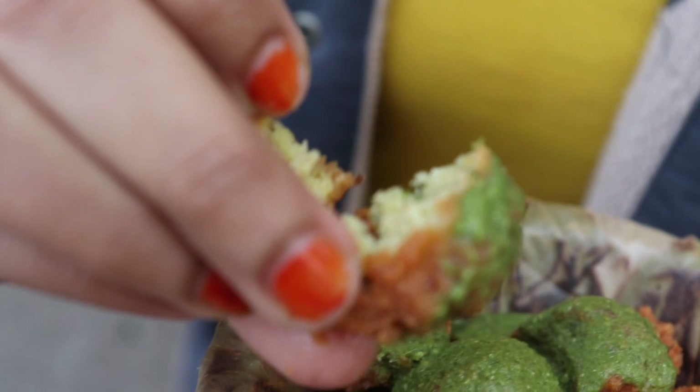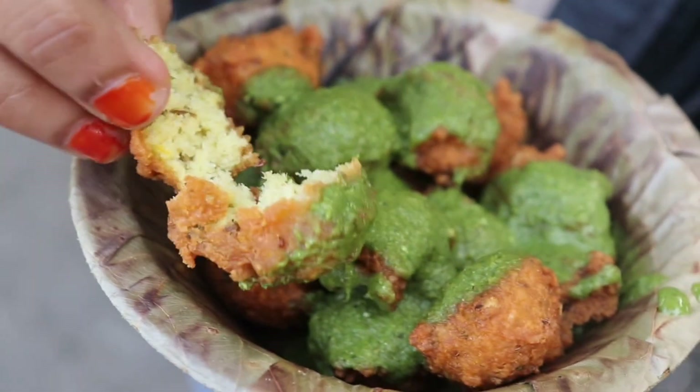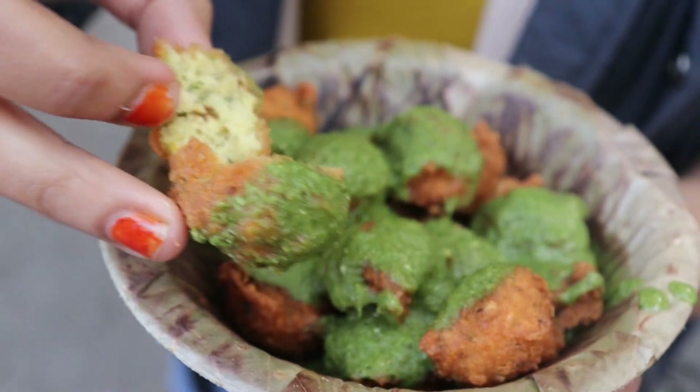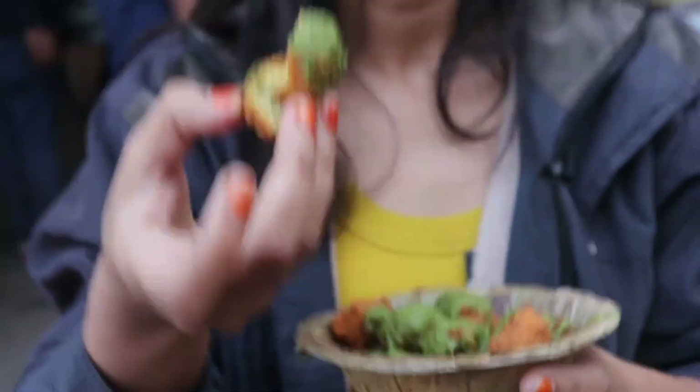I can see jeera inside the filling. They have also used masala, and they have chopped a little bit of mirchi and something else. So let's taste how it is.